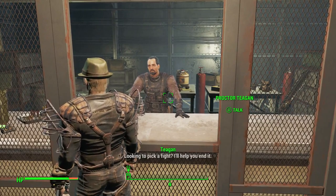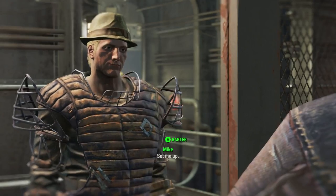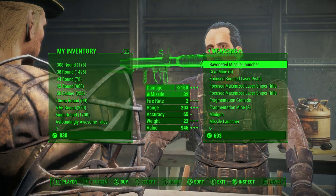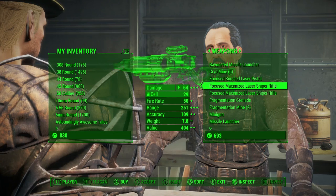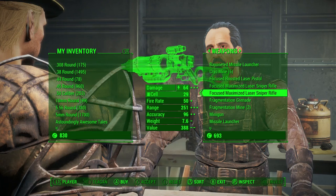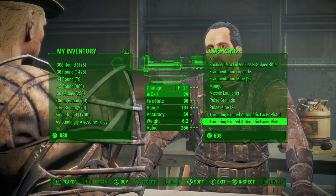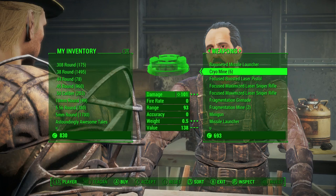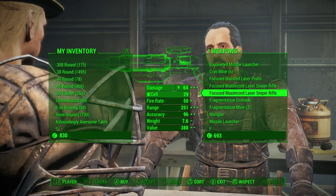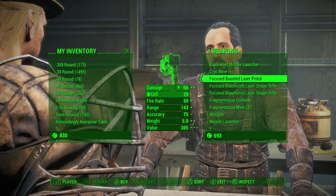Alright, let's see what he wanted. Looking to pick a fight? I'll help you end it. Let's see what you got — frost bombs, focus laser beams. Oh wow, they're actually pretty good. I actually didn't think it would be like this. How much is this guy? Incinerator — focus boosted. That's cool.